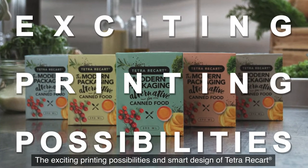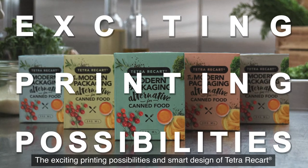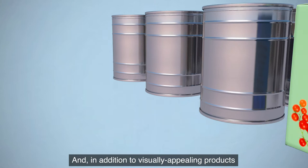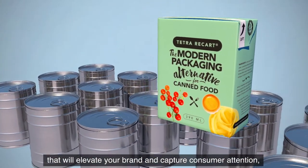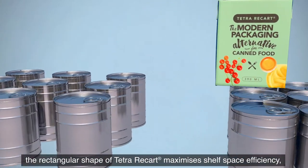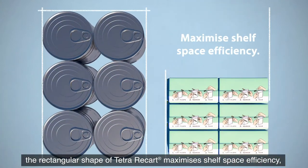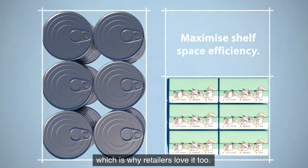The exciting printing possibilities and smart design of Tetra Recart lets you do exactly that. In addition to visually appealing products that will elevate your brand and capture consumer attention, the rectangular shape of Tetra Recart maximizes shelf space efficiency, which is why retailers love it too.